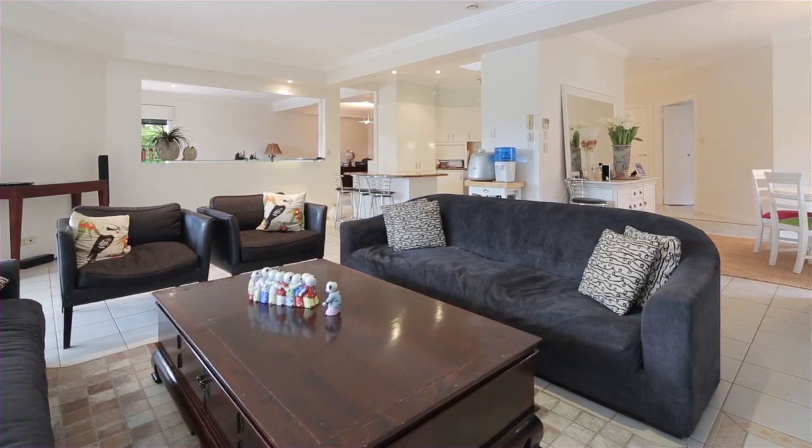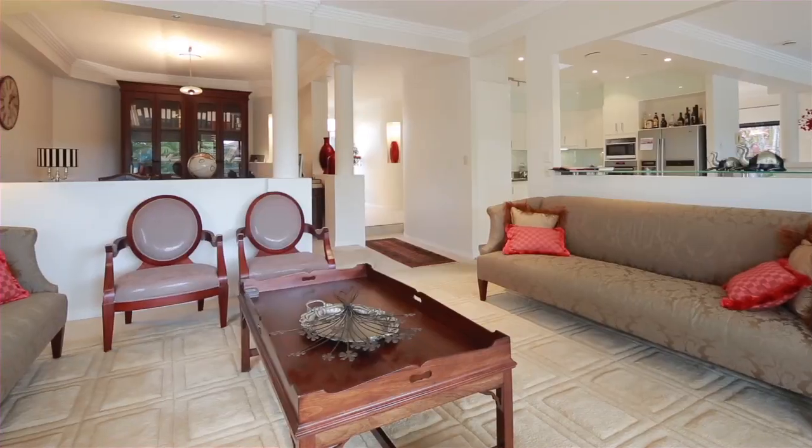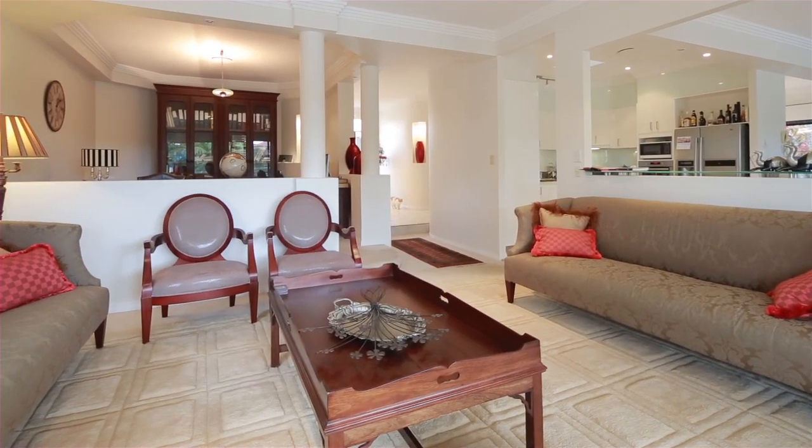Adding to this home's features are oversized bedrooms, multiple living areas, plus a great poolside entertaining area.